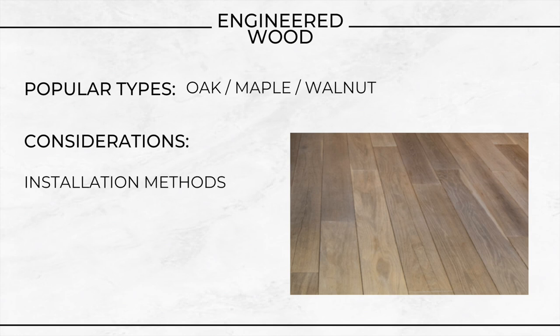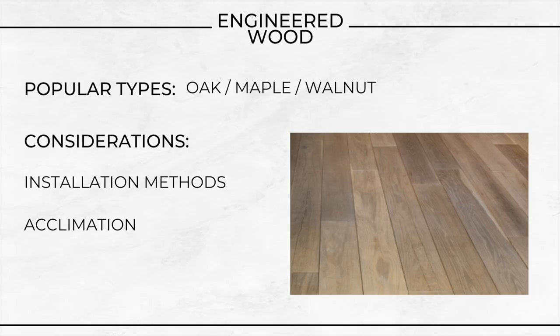Some considerations — the installation methods. It can be installed using floating, glued or nailed down methods, offering flexibility based on the specific product and subfloor type that you have. Depending on your particular situation, this could be a little bit more DIY friendly or it might not be. Acclimation — although engineered wood is less susceptible to environmental changes than solid hardwood, it still benefits from acclimatising to the room's humidity and temperature before installation. Underfloor heating compatibility — engineered wood is well suited to use with underfloor heating systems due to its improved stability. The construction allows for efficient heat transfer and reduces the risk of warping and cracking.